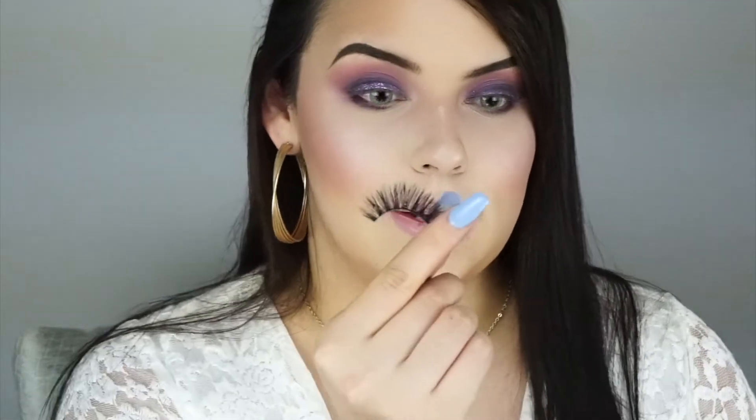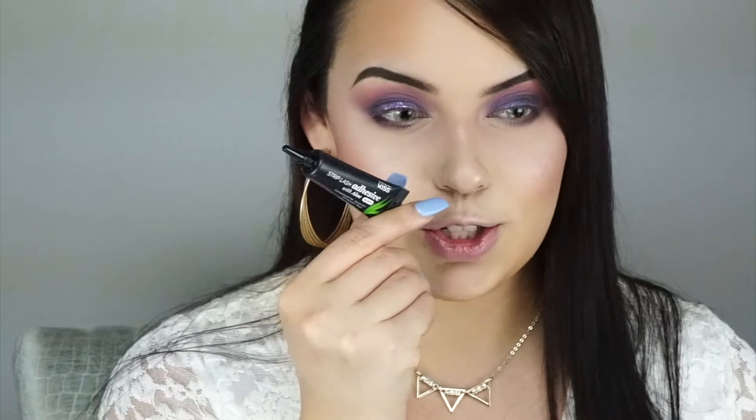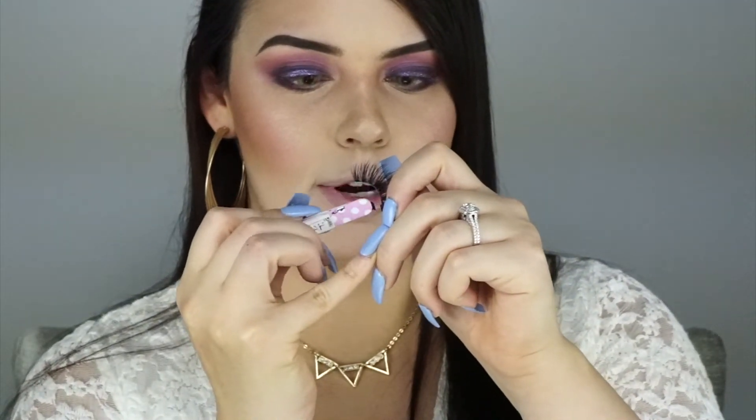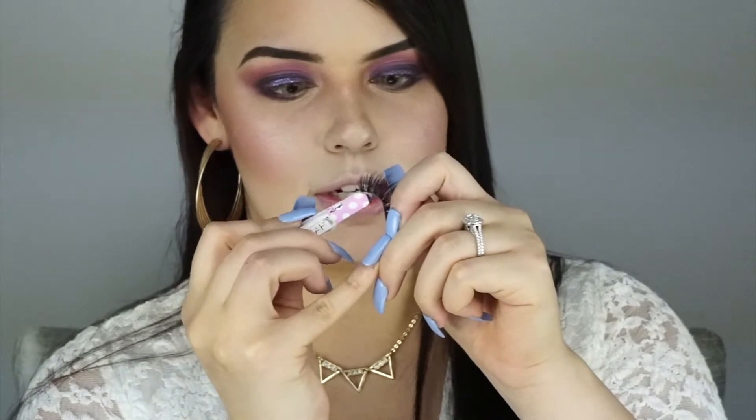The name of these lashes will be listed below. I have used them on my channel before. As always, I'm using my Kiss lash adhesive — the black glue. I love this one so much, it's so tacky. I feel like the tackier the better. Whenever I get a lash glue that's really runny I struggle, so I just apply it right here to the lash band with my tweezers.